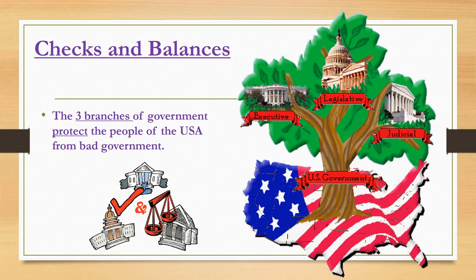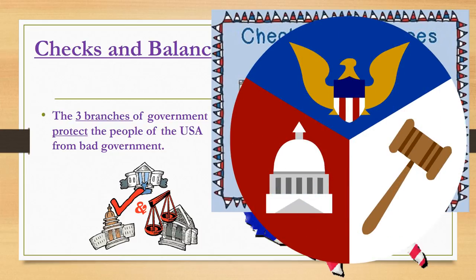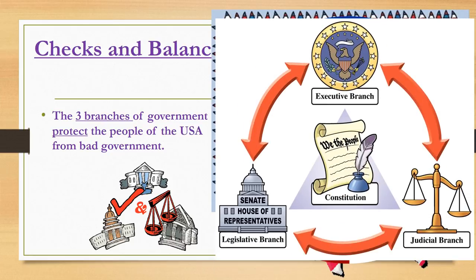The checks and balances are written in the Constitution for a reason. Shared power means that no one person or group is in charge of the whole country at one time. Having three parts that share power and limit one another from getting too powerful is important. The three branches of government protect the people of the USA from bad government.